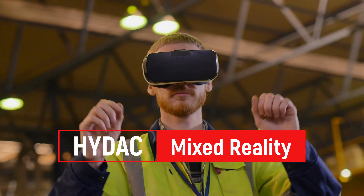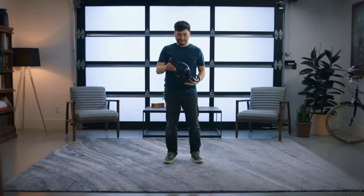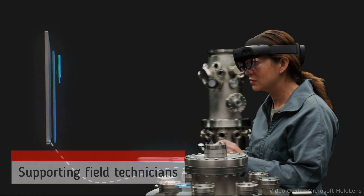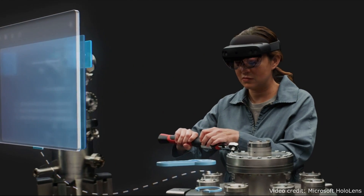Training staff in a period where people are restricted in their movement can be difficult. As a result, training people in a safe environment as well as supporting field technicians on the job has become a challenge faced by industry. However, within these challenges, solutions exist.